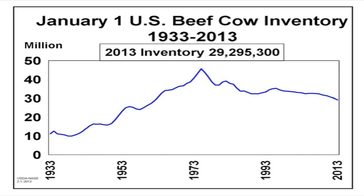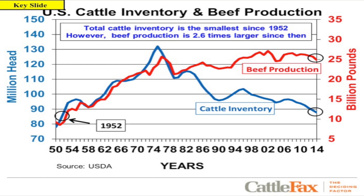If you look at the U.S. beef cow inventory, it peaked in the early 1970s and then began to drop off, getting into some lower numbers in recent years. In 2012 and 2013, some of our numbers were the lowest. Looking at U.S. beef cattle inventory and beef production, our cattle inventory has diminished over time — the total cattle inventory is the smallest since 1952.